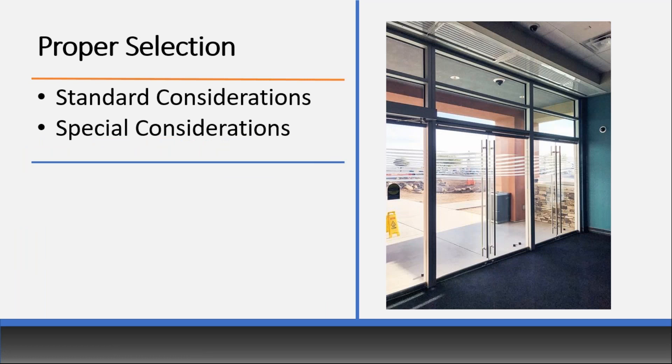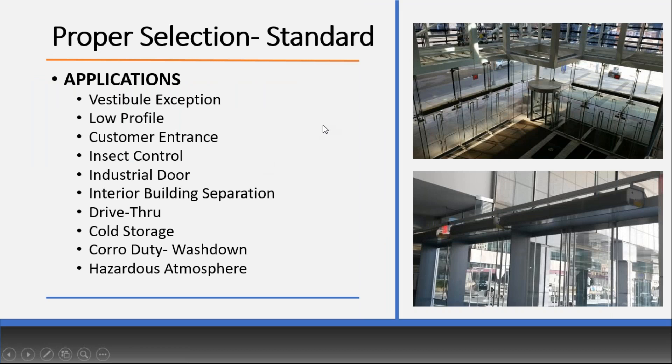Getting into proper selection: there are standard considerations and special considerations. Standard things to consider: What is the application? Is it a vestibule exception needing something low profile? Is it a customer entrance needing something quieter? Is it an industrial door or interior building separation? Interior separation doesn't need nearly as powerful a unit as exterior because there's no wind to contend with. Consider also cold storage, corrosive duty, or hazardous environments. Door dimensions — width and height — are essential. You do not need to oversize the air curtain; just make it as wide as the opening.